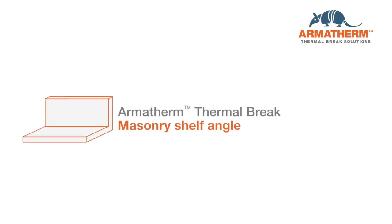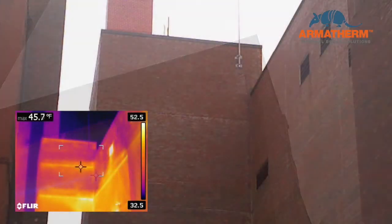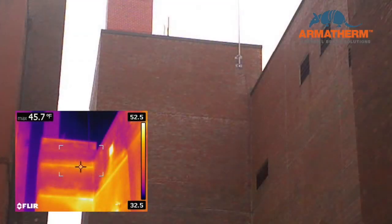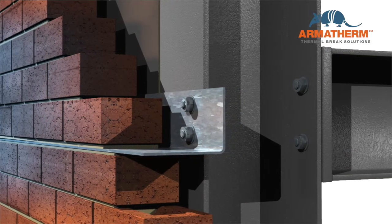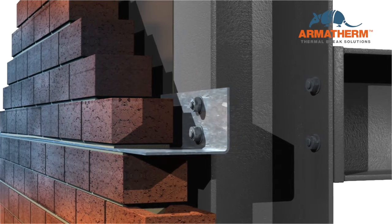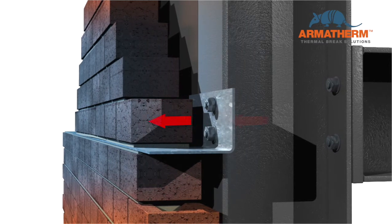Masonry facade walls require tie backs and shelf angles that reduce the wall's R-value by up to 50%. Shelf angles transfer the masonry load back to the structural frame, interrupting the continuous insulation layer of the wall assembly. This allows heat to flow through the shelf angle, bypassing the insulation.